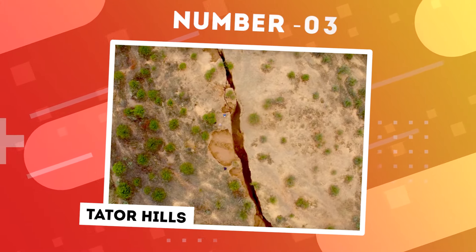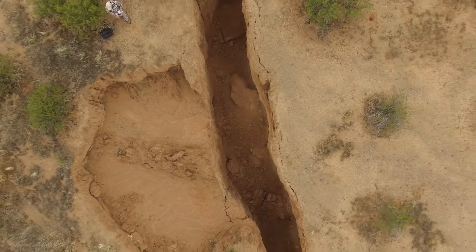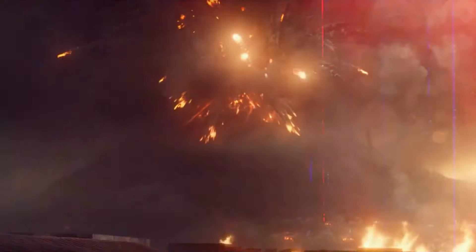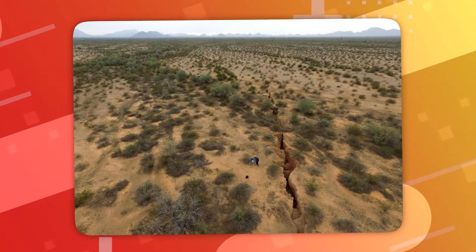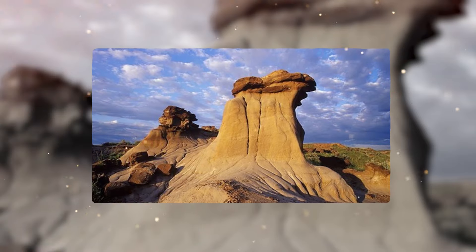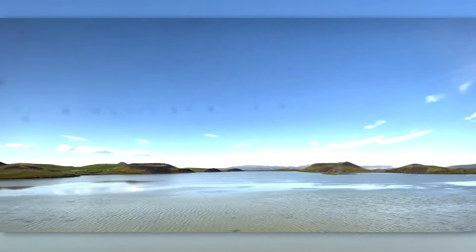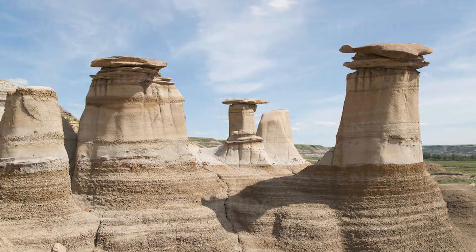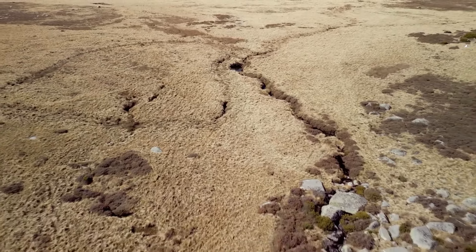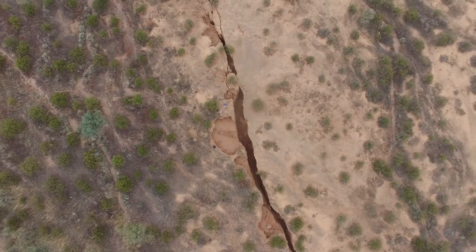Number 3: Tater Hills. In the expansive prairies of Alberta, Canada, lies a captivating landscape where the Earth unveils its inner depths through a network of profound fissures — welcome to Tater Hills, a lesser-known yet enthralling manifestation of the Earth's dynamic nature. Diverging from the fiery crevices of volcanic regions, Tater Hills presents a distinct type of crack shaped by the natural processes of erosion and sedimentary movement. Nestled within the Canadian Badlands, renowned for its distinctive and dramatic terrains, Tater Hills bears witness to the sculpting forces of water and wind over millions of years, resulting in deep valleys, hoodoos, and captivating cracks. These earth fissures, several meters deep, materialize as clay-rich soil contracts and expands with changes in moisture.